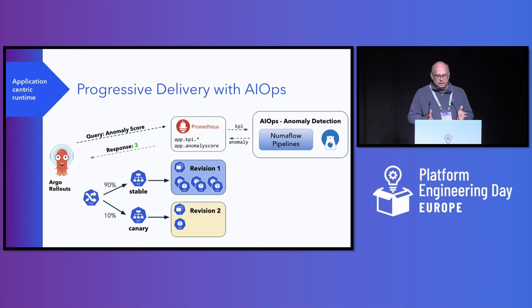A good example of this complexity is the progressive delivery solution utilizing Argo Rollouts and Numaflow that the platform creates to enable automatic rollback of buggy code. When a new version of an application is rolled out, canary pods with the new version are first created and then some percentage of traffic is sent to those new pods. The metrics of those canary pods are then analyzed by the Numaflow pipelines, which generates an anomaly score. If the anomaly score is low — like three — the rollout will continue. But if the anomaly is high, like above seven or eight, then Argo Rollouts will stop the deployment and automatically revert to the prior revision. This is an important aspect of how we allow developers to deploy with confidence without needing to set up this complex solution themselves.